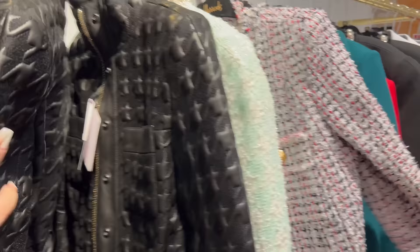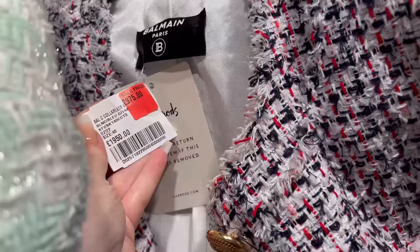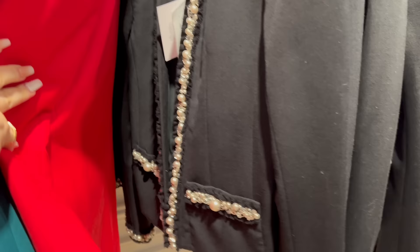So guys, they have this classic Balmain leather jacket - it's half price, everything is 50% off on this rail. I love this one. They have some of the tweed jackets - I think this one was 970. They have the classic Balmain for 970, and they have a red one, this one with the pearls.